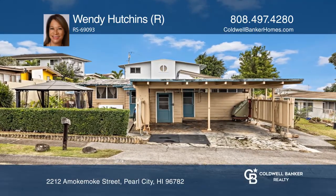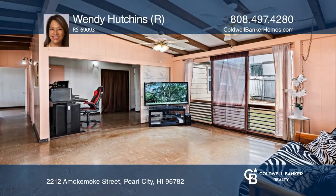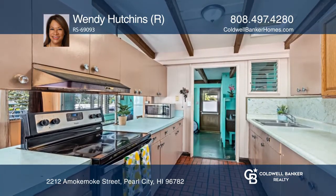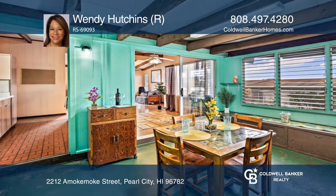This three-bedroom, two-bathroom open concept home is located in desirable Pacific Palisades. Cook in the kitchen that features lots of cabinet and counter space and an electric stove, and opens to a colorful dining room.